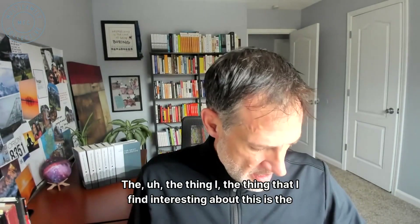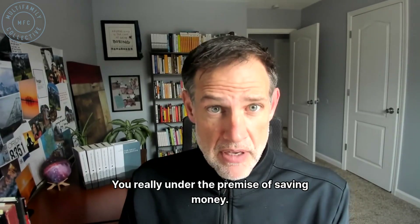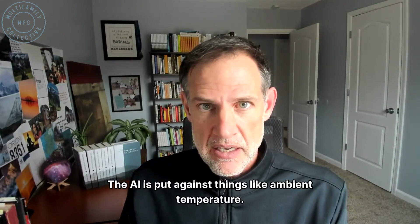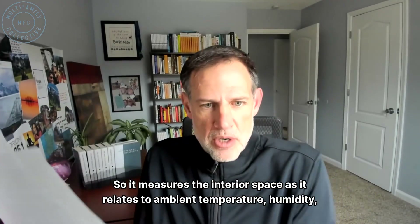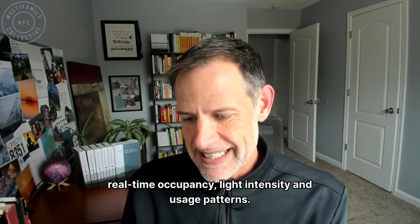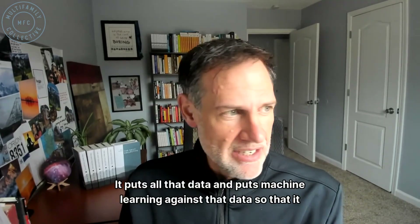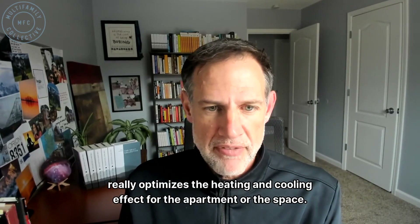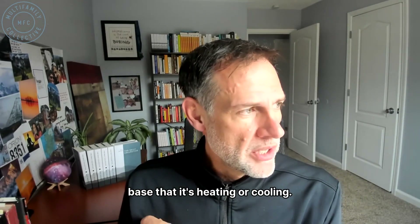The thing I find interesting about this is really under the premise of saving money. The AI is put against things like ambient temperature — it measures the interior space as it relates to ambient temperature, humidity, real-time occupancy, light intensity, and usage patterns. It puts all that data through machine learning to optimize the heating and cooling effect for the apartment or space.